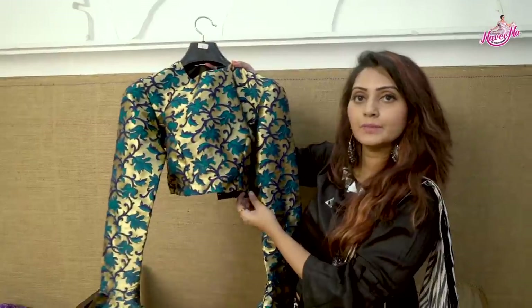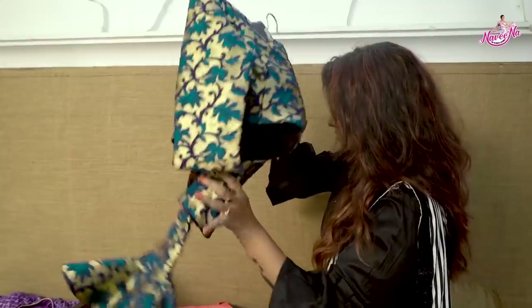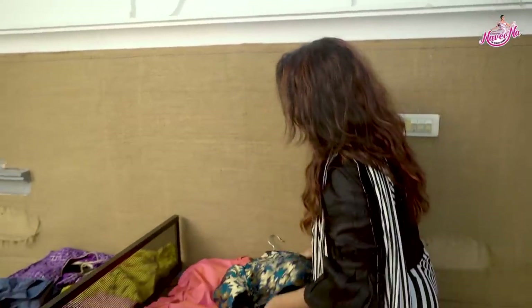I hope you liked my second blouse of today. This is a very colorful Banaras blouse, and it was designed by Paw Designer Studios.